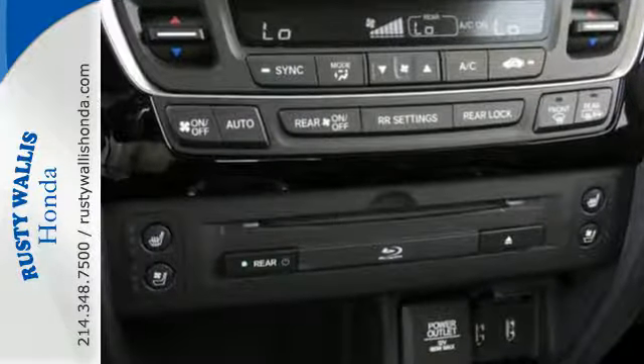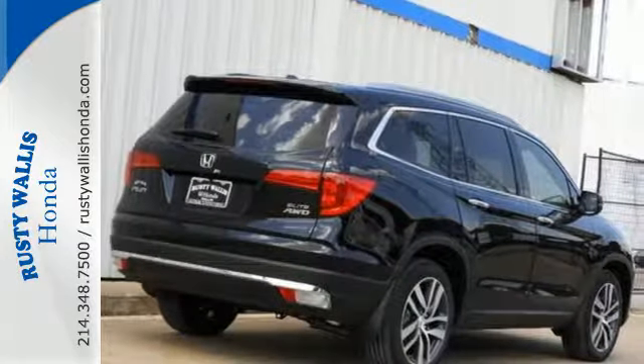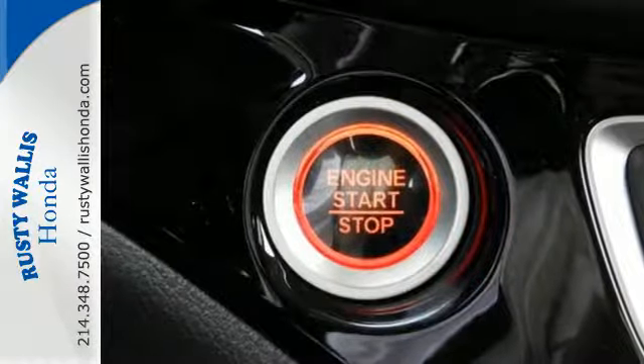Take command of every trip with an impressive amount of cargo space and convenient 60-40 split flat folding third row bench seat. With safety in mind, the multi-angle rear view camera allows for a better view of what's behind you, cleverly utilizing three different angles.